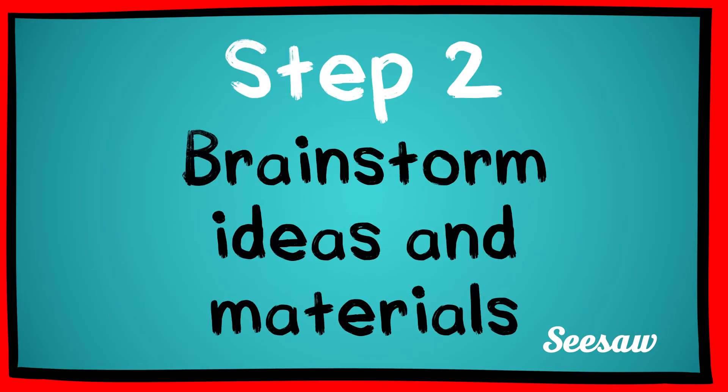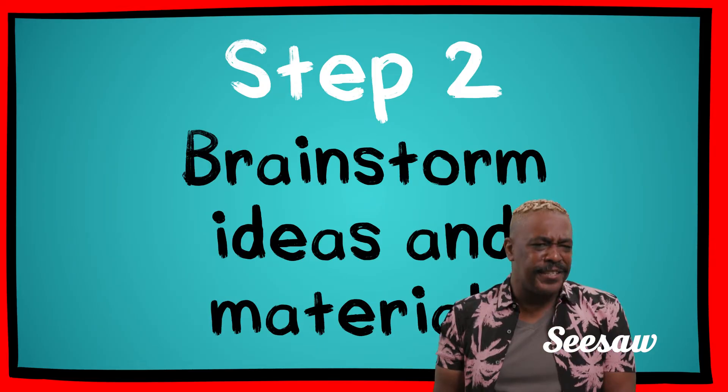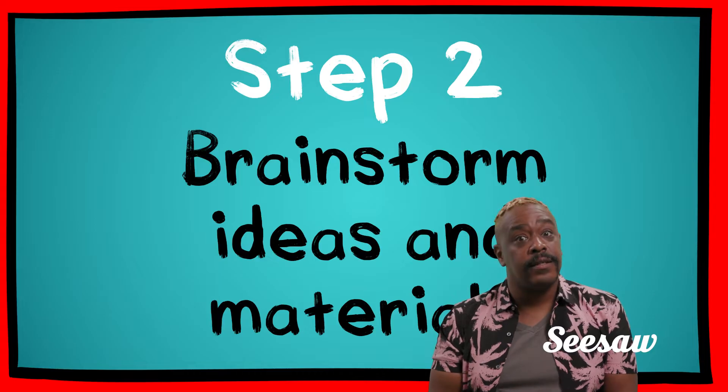Step 2: Brainstorm ideas and materials. Sketch, draw, discuss, research. Every idea is a good idea. Go for it!